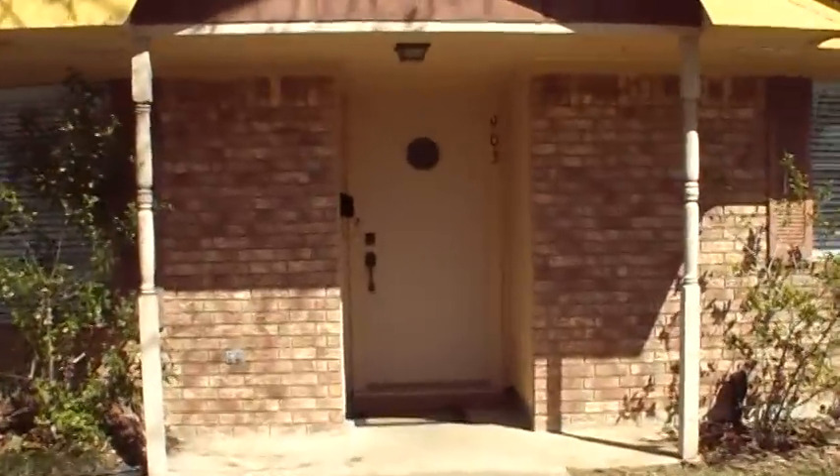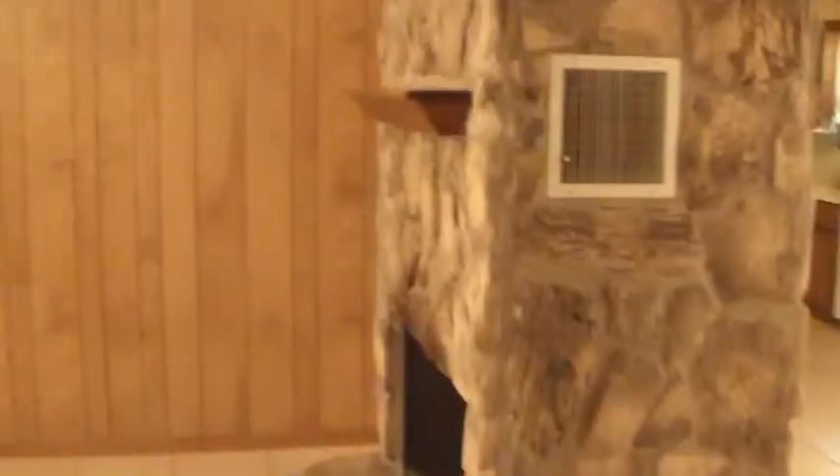1,507 Square Feet, All Brick Home, Fireplace, Ceiling Fans in all the Rooms, Nice Mini-Blinds.